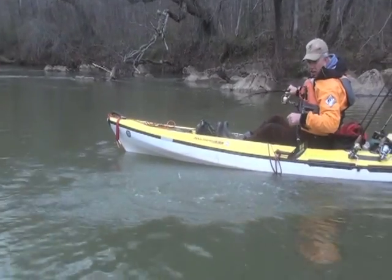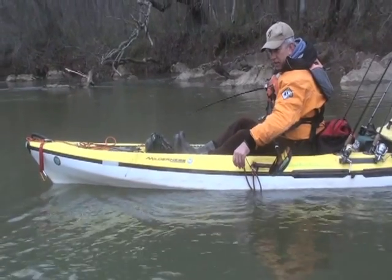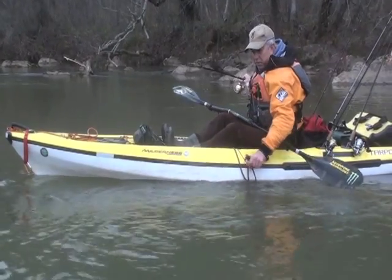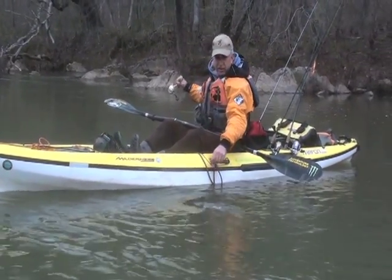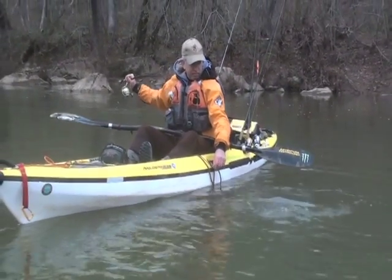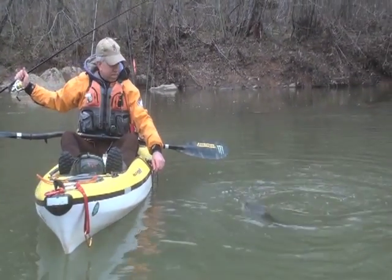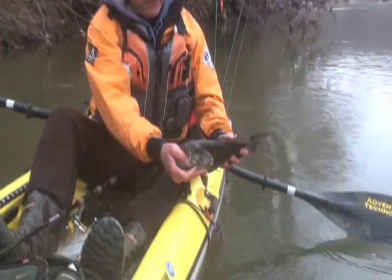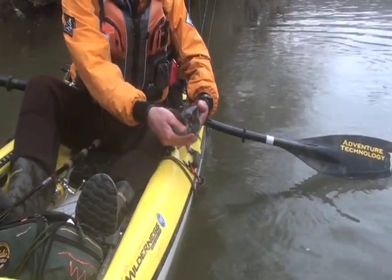I don't have a net today, so we have to do it the old fashioned way and lip it. Same spot as that 20-incher, wasn't it? Behind that rock, right inside the eddy line. They do cluster right at the ends and the heads of these winter pools. Late March. He's a nice one. We just got three fish in short succession, and this guy is going to go back and grow to be a 22.